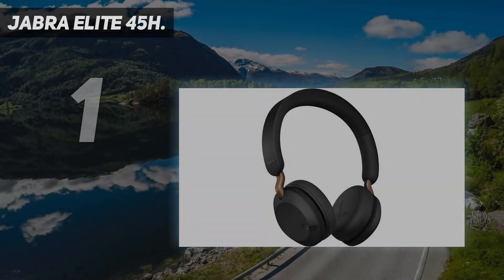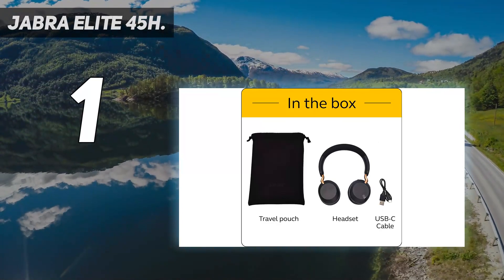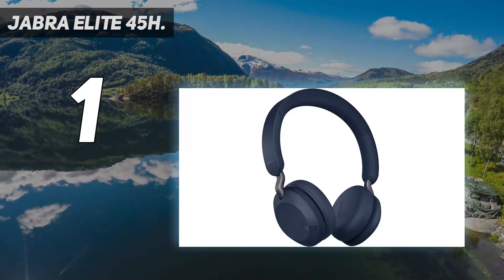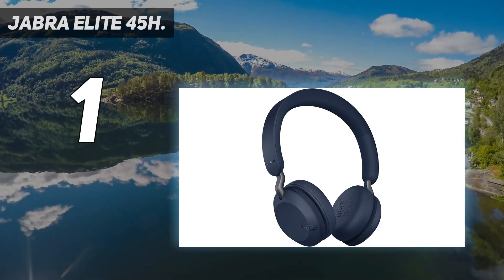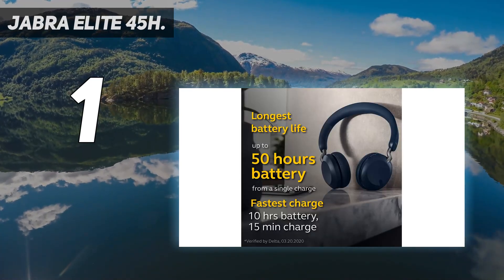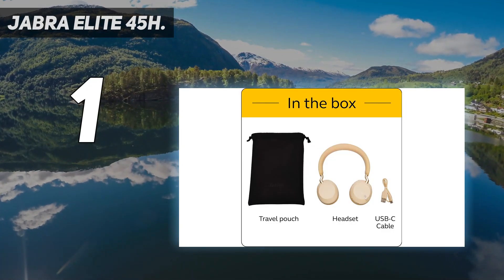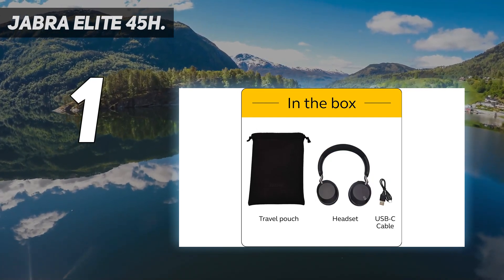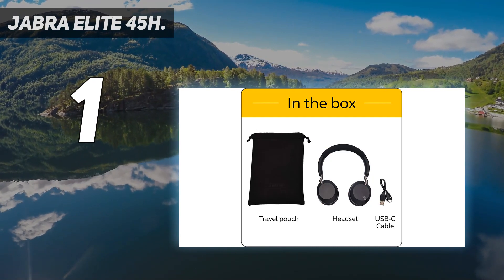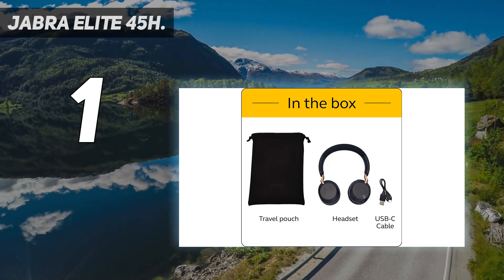And number one: the Jabra Elite 45H. For your money, you can't do any better. A replacement for the company's Move Style wireless on-ears, the Elite 45H's combination of colossal battery life, fully competitive specifications, and decently realized sound quality puts them at the top of the class for best on-ear headphones. Jabra has wrapped Bluetooth 5 connectivity, 40mm full-range dynamic drivers, and a set of physical push-button controls in a wireless on-ear frame.